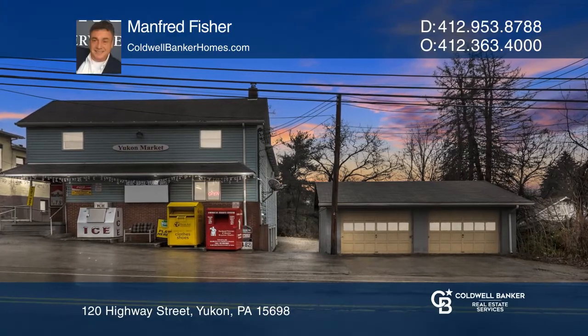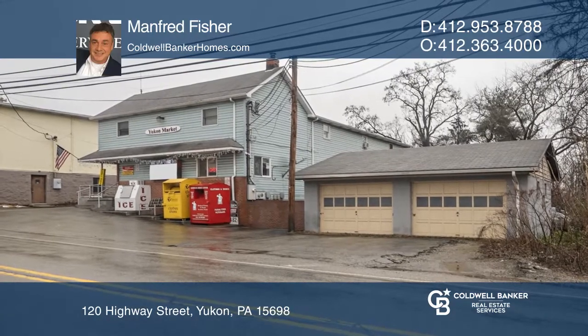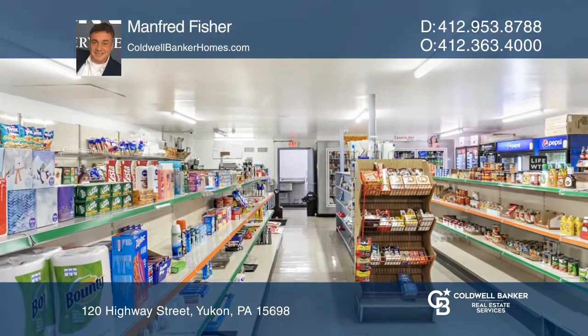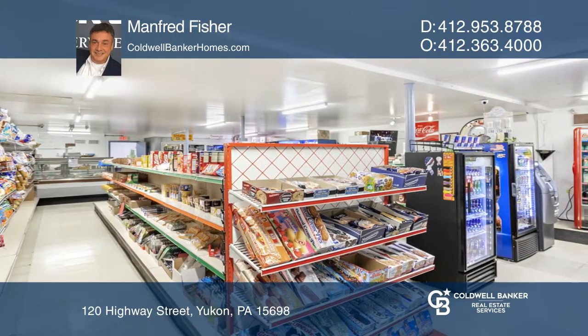This high-visibility storefront and multi-unit property in Yukon, Pennsylvania features convenient and easy access to I-70, with close connections to I-76, Route 66, and Route 119.